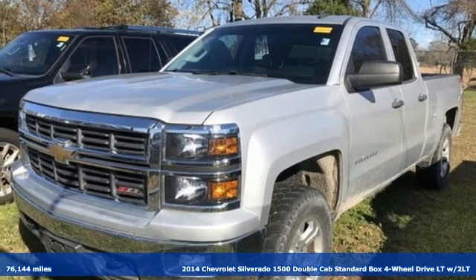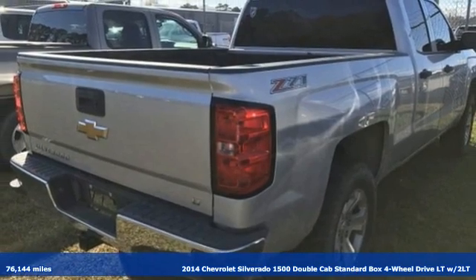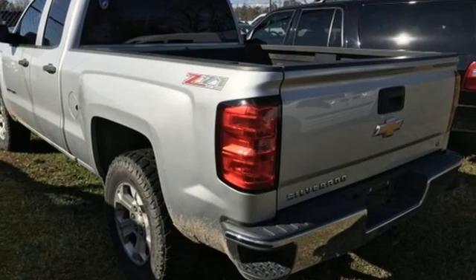It's a 2014 Chevrolet Silverado 1500. This is the brainy and brawny tool you need when your office is what you drive. It comes with the features you need and, better yet, want.